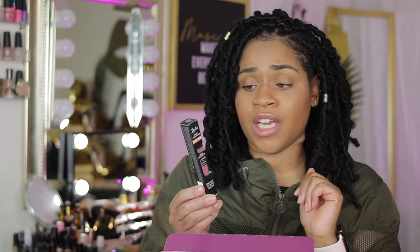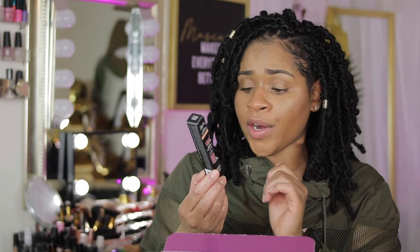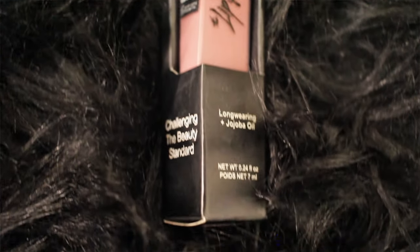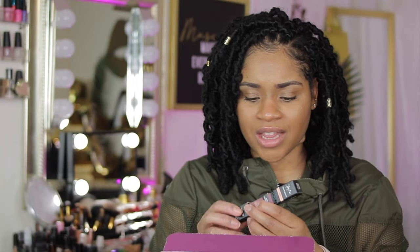Next we have a Lip Bar — Vegan Beauty. It's a vegan liquid matte long-wearing formula with jojoba oil. This is great for my chap-lip people who want to wear lip gloss. It's a cute color — I'm all for it. The shade is actually called 'Curl Friend,' like 'will you be my curl friend?' I love this box.